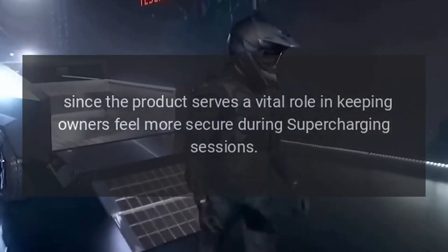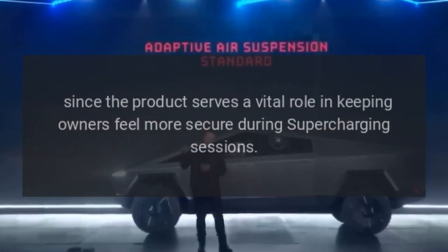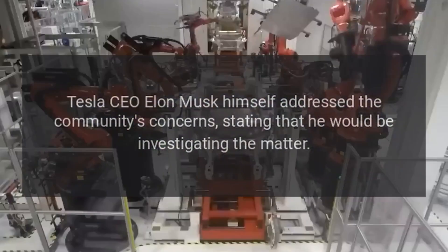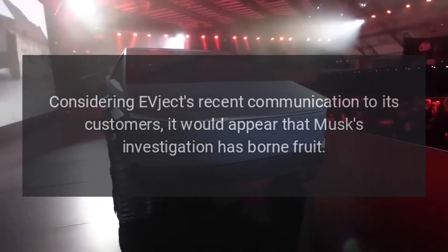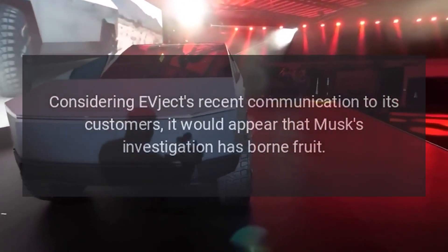Since the product serves a vital role in keeping owners feeling more secure during supercharging sessions, Tesla CEO Elon Musk himself addressed the community's concerns, stating that he would be investigating the matter. Considering EVject's recent communication to its customers, it would appear that Musk's investigation has borne fruit.